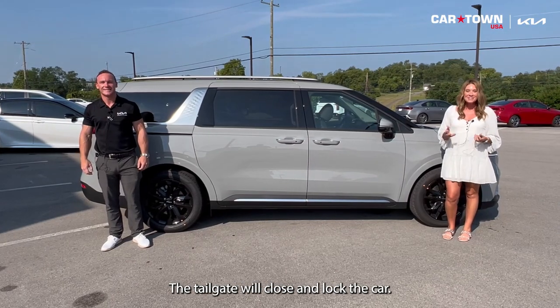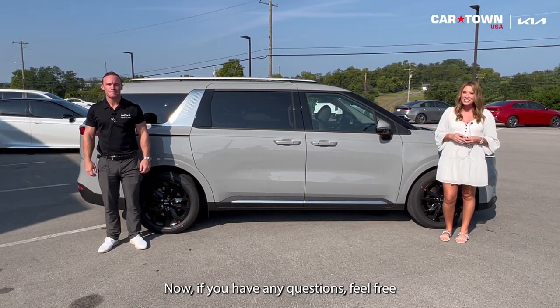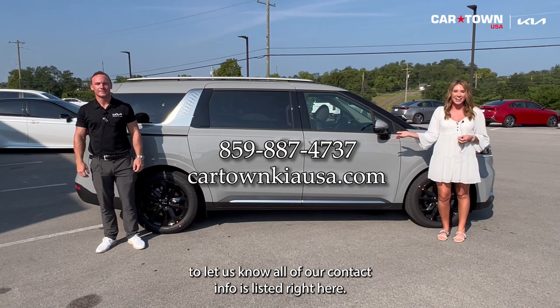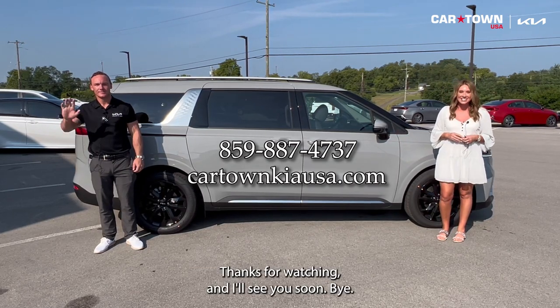If you have any questions, feel free to reach out — all contact info is listed here. Thanks for watching, and we'll see you soon!